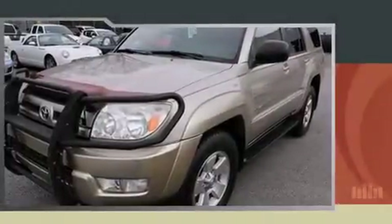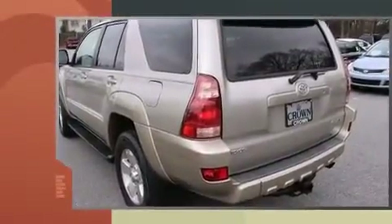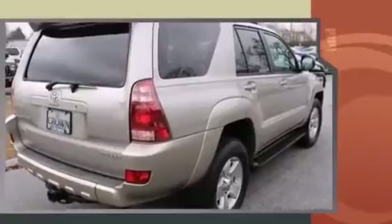Come test drive this 2004 Toyota 4Runner. Smooth gear shifts are achieved thanks to the powerful 8-cylinder engine. And for added security, Dynamic Stability Control supplements the drivetrain. 4-wheel drive allows you to go places you've only imagined.